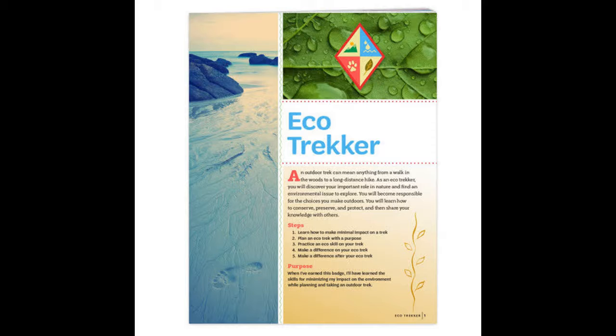Steps. Step 1: Learn how to make a minimal impact on a trek. Step 2: Plan an Eco-Trek with a purpose. Step 3: Practice an Eco-Skill on your trek. Step 4: Make a difference on your Eco-Trek. Step 5: Make a difference after your Eco-Trek. Purpose: When I've earned this badge, I'll have learned the skills for minimizing my impact on the environment while planning and taking an outdoor trek.